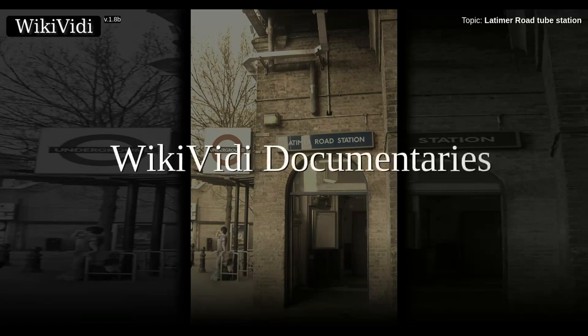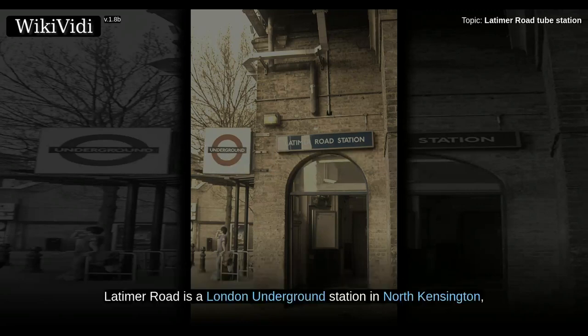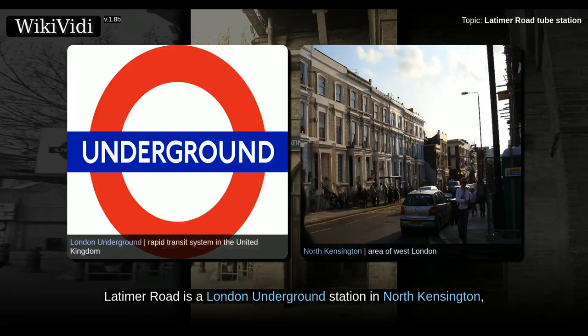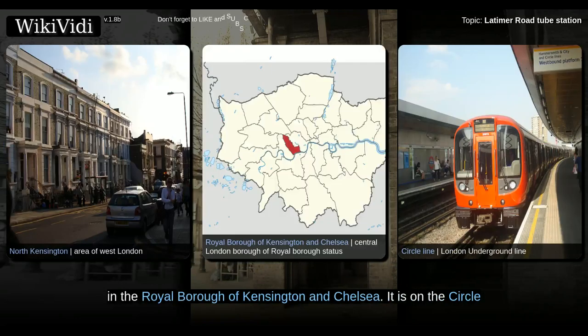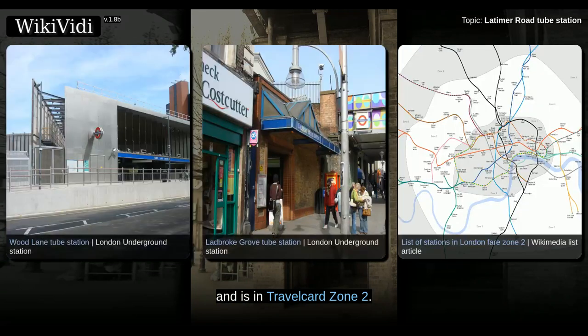Brought to you by Wicked Documentaries. Latimer Road is a London Underground station in North Kensington, in the Royal Borough of Kensington and Chelsea. It is on the Circle and Hammersmith and City lines between Wood Lane and Ladbroke Grove stations, and is in Travelcard Zone 2.